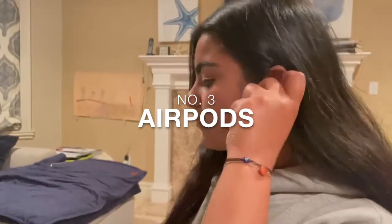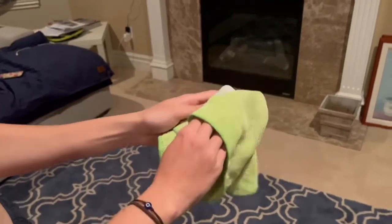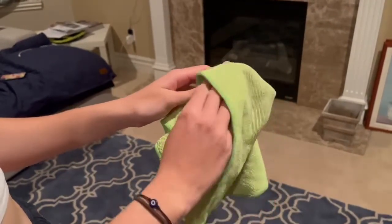Number three: AirPods. Many students have their earbuds or AirPods in all day, every day, but they don't clean them nearly as often. Similar to the other two devices on this list, use a microfiber cloth slightly dampened with water or disinfectant to clean every 72 hours of wear.